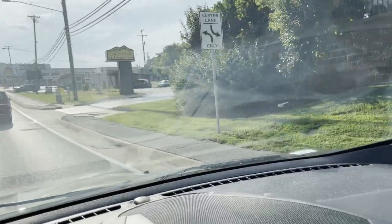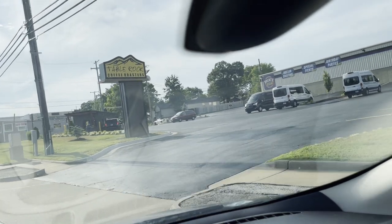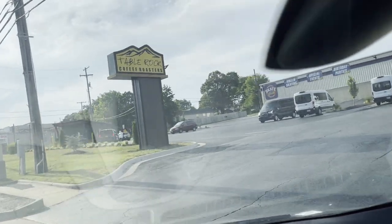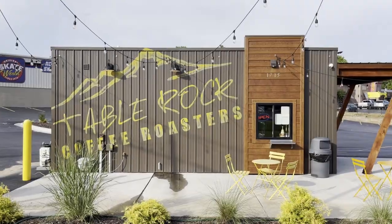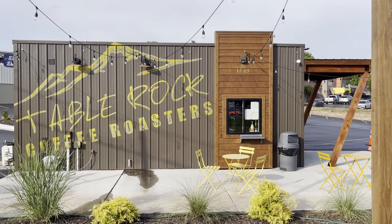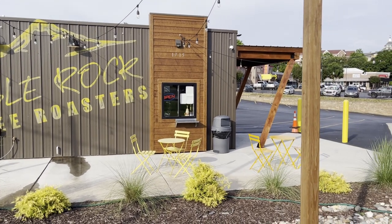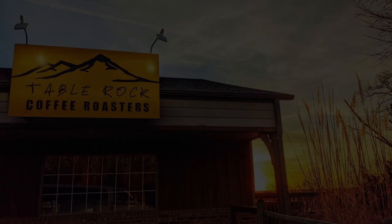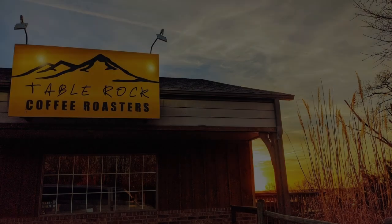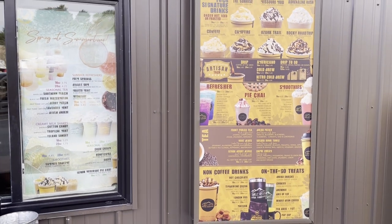Just a few doors down, you will find Table Rock Coffee Roasters. This small drive-thru coffee spot is located on the edge of the parking lot of Branson Skate World and just a short distance from Dolly Parton Stampede. Table Rock Coffee Roasters produces delicious handcrafted coffees, and they roast in small batches out of their roastery in Ridgedale, Missouri, near Big Cedar Lodge. They specialize in a medium to light roast. Be sure to check out their large menu of specialty drinks, including fun-flavored lattes, smoothies, and refreshers.